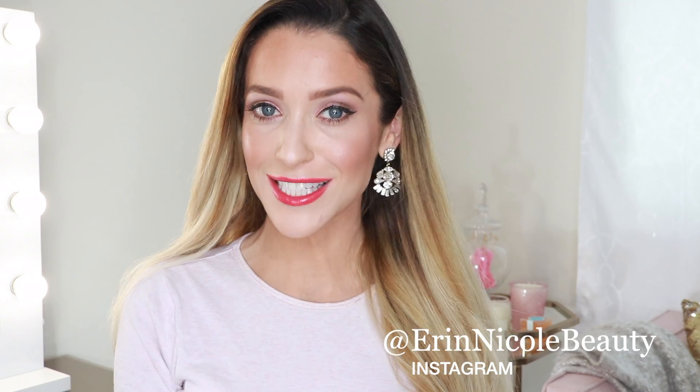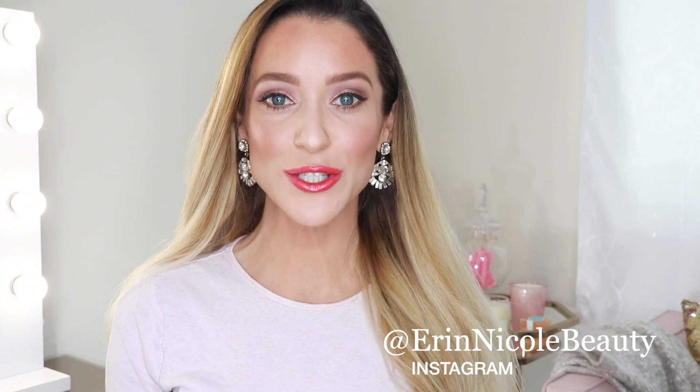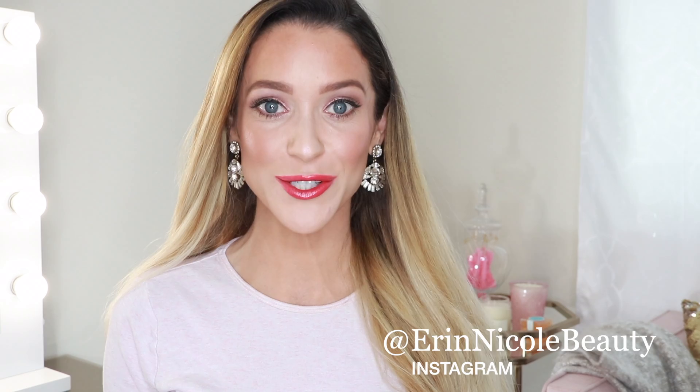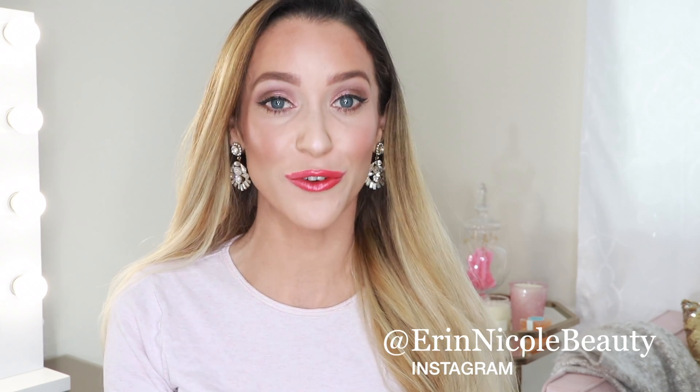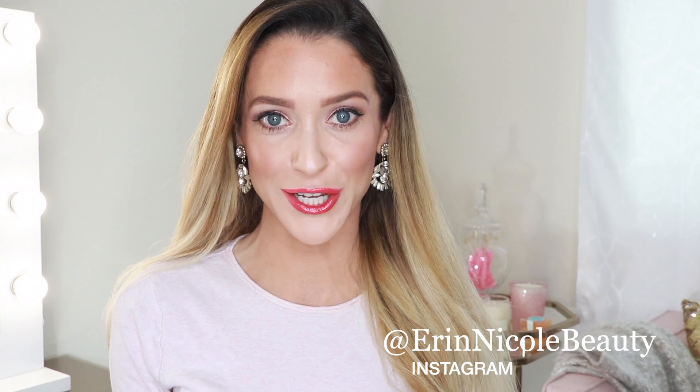Hey beauties, welcome back to my channel. Just in case you missed my last video, I want to quickly mention that this Saturday, May 25th, is Nordstrom's Mascara Madness Sale — buy two mascaras, get one free. There will be more information down in the description box in case you're curious.